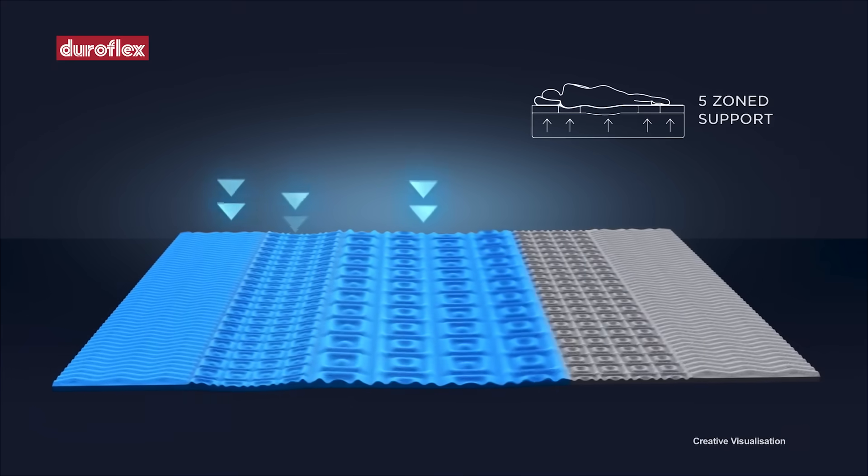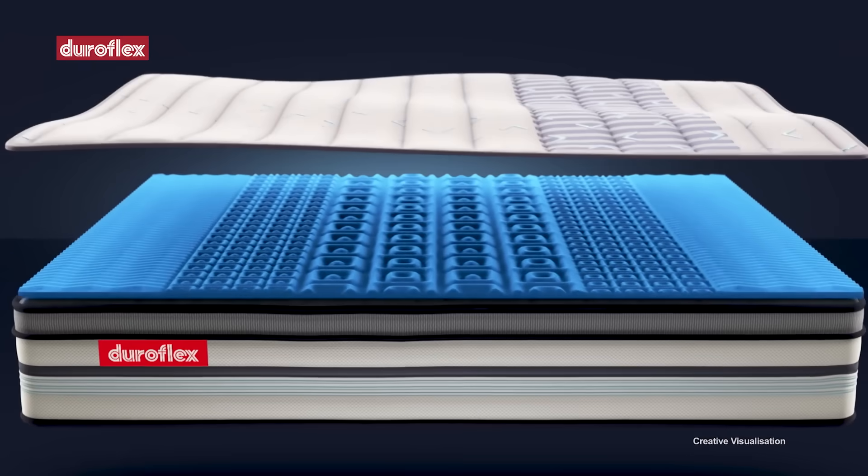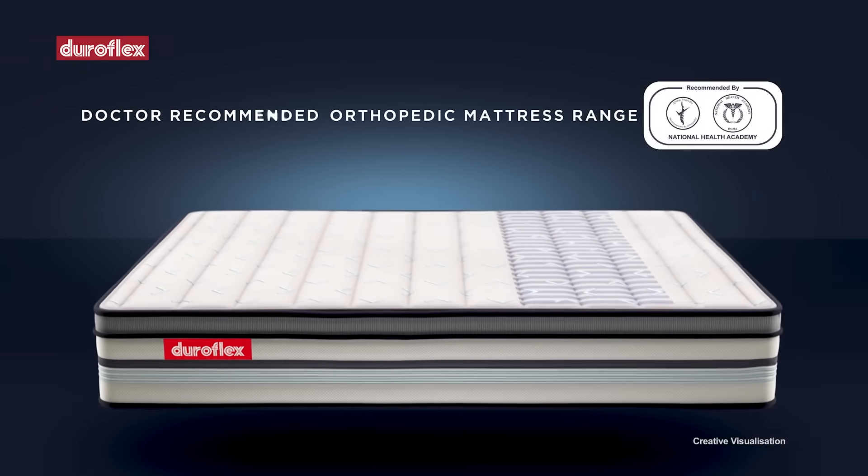our Duropedic range of orthopedic mattresses. Unlike unbranded gaddas, it is recommended by doctors. And it's got your back — its five-zone support system cradles the body and aligns your spine to give you a rejuvenating sleep experience.